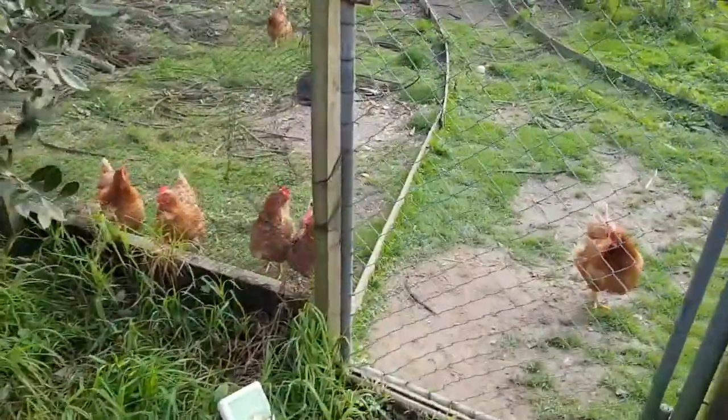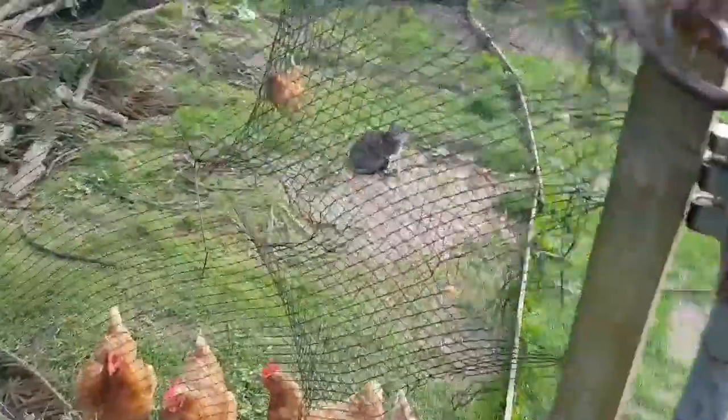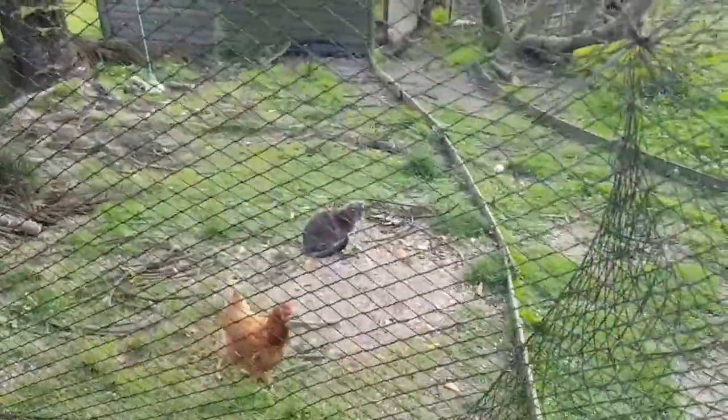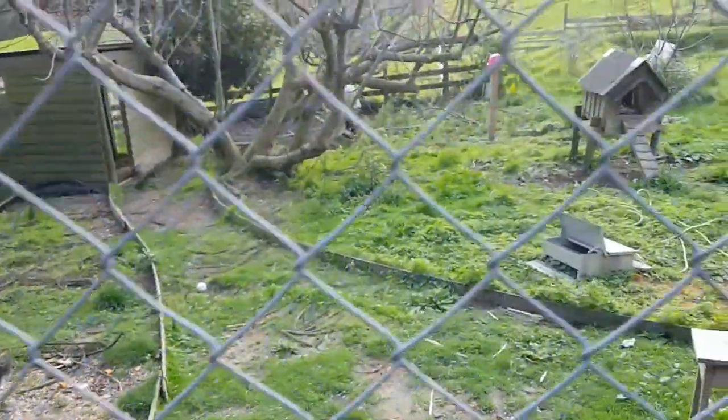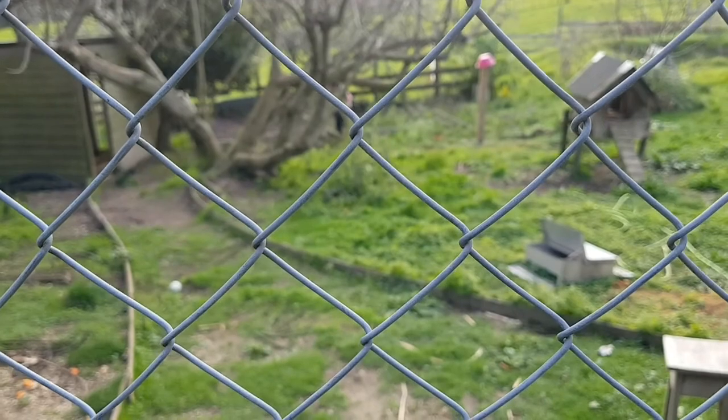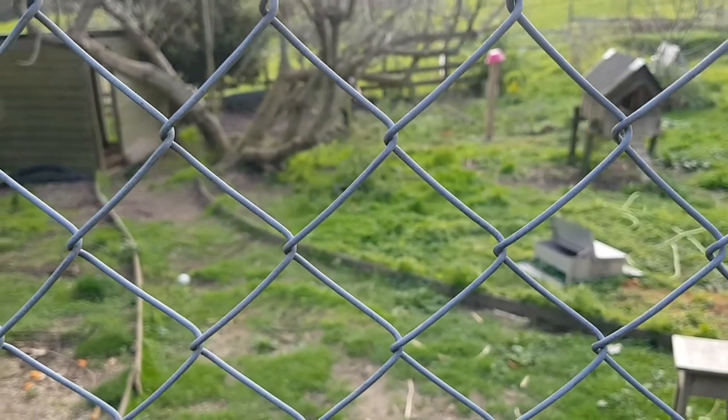Got chickens all hanging out. Look — the cat's in there, Kit Kat, hanging out with the chickens. What are you up to, bud? Climbing the stakes, huh?